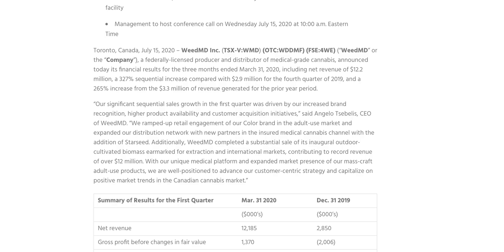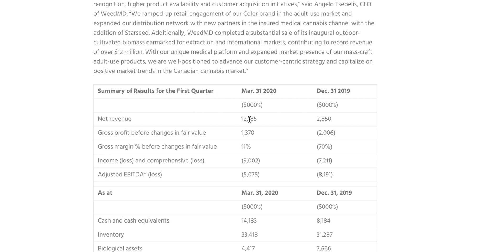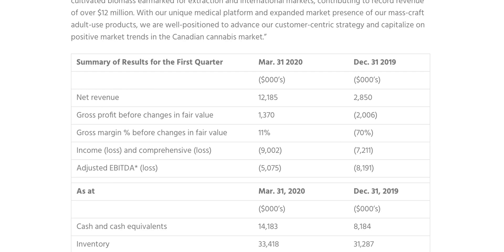They are simply at their expansion stage. They've ramped up their retail engagements, have a colour brand in the adult use market, and have expanded their distribution network with new partners. There has been a substantial sale with their outdoor cultivated biomass — cutting the buds and selling to international markets — with that sector alone recording revenue of over 12 million Canadian dollars. They also have their connection to medical-grade cannabis. WeedMD is the parent company with child companies underneath, one of which focuses purely on the medical industry. Looking at early 2020 figures, the first quarter shows a net revenue of over 12 million dollars.